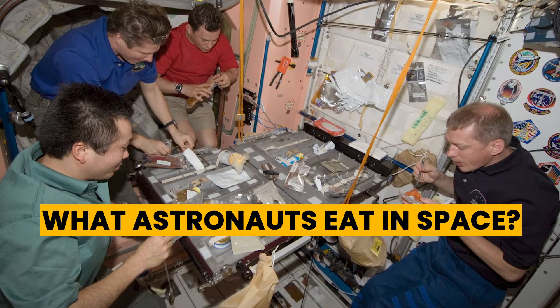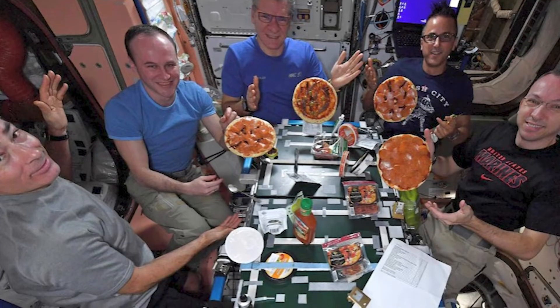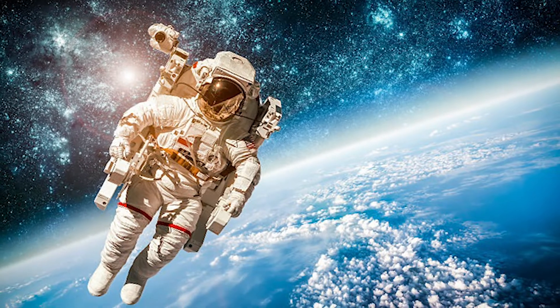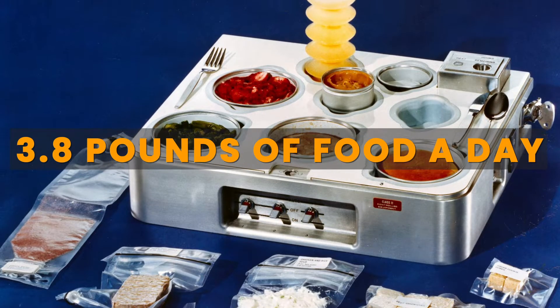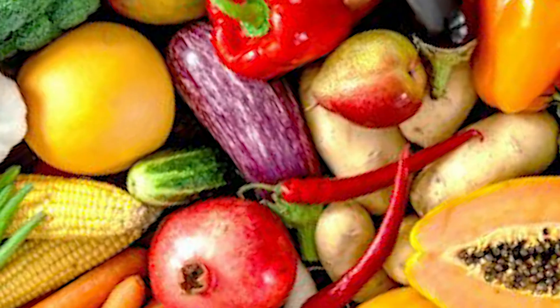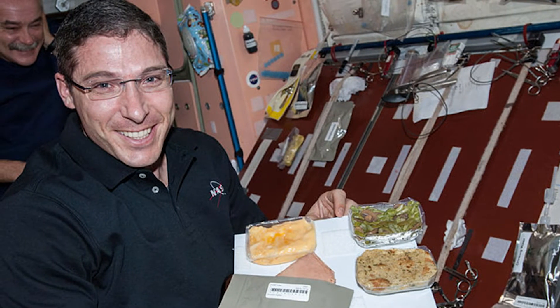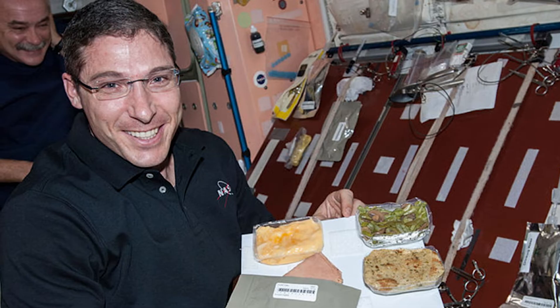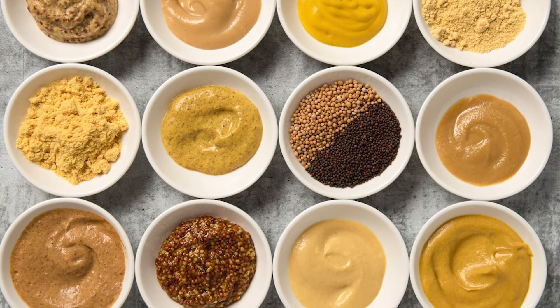Have you ever wondered what astronauts eat in space? Astronauts have a pretty dull diet. Because of limited space, they are restricted to 3.8 pounds of food a day, which is pre-processed and then made ready to eat by adding water or heating. Fresh fruit and vegetables can't be refrigerated, so they only last a few days. But the good news is the astronauts do have a pretty good range of condiments, so if the food's too bland, they can just slather it in Tabasco or mustard.